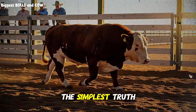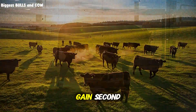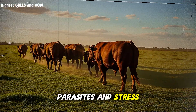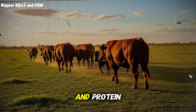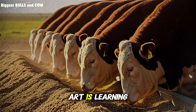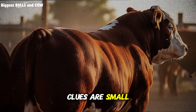Every animal feeds maintenance first and gains second. Cold wind, mud, long walks to water, parasites, and stress all raise maintenance. If you do not increase energy and protein when maintenance rises, gain shrinks, even if you think you are feeding enough. So the real art is learning to see underfeeding early, when the only clues are small.